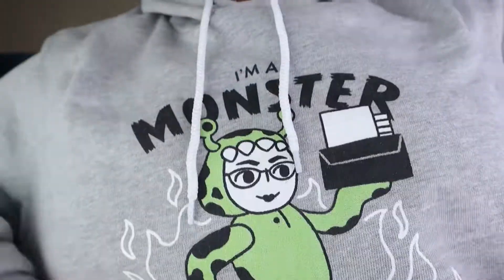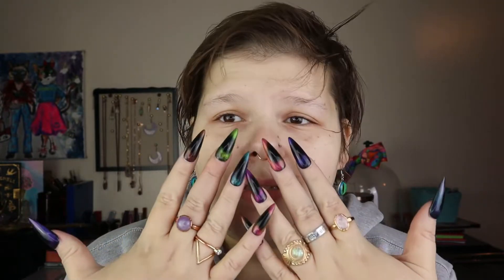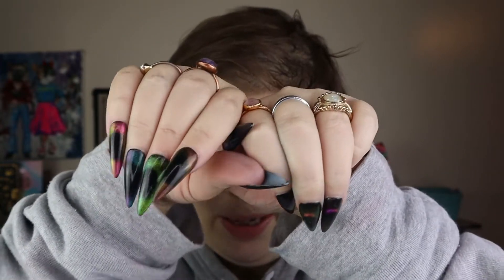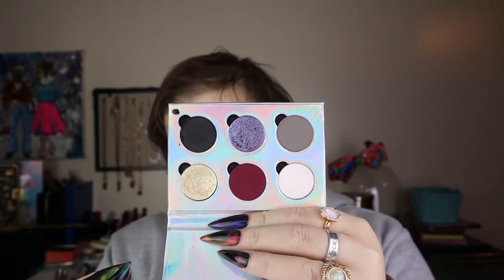I am wearing my coziest Half Cousins hoodie — I'm a monster that can't be stopped. Shout out to Lacey. And these are my favorite Etsy nails — Pi House Nails, which you might have seen on Audra at home a couple weeks ago. I'm gonna put some makeup on my face using my six-pan palette that I created inspired by the movie The Witches.